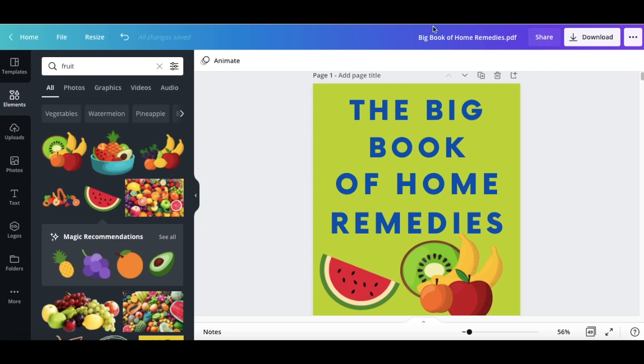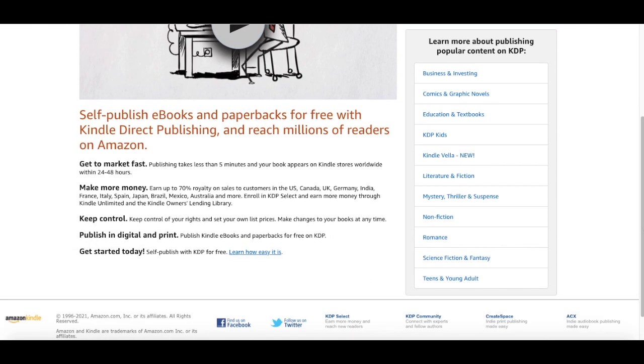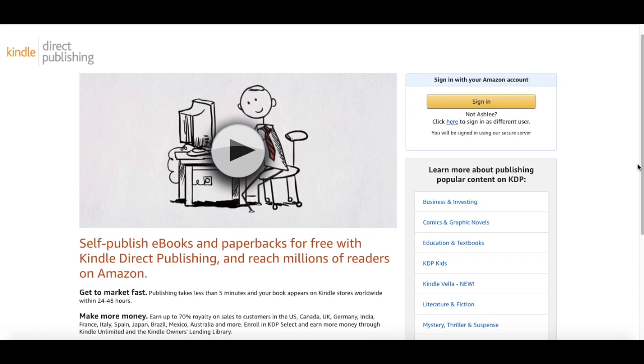If you want to sell it on Amazon, go to kdp.amazon.com. It's super easy — make an account and sign up. Make sure your ebook is in the correct format and dimensions, which the platform will tell you when you upload. Once you have your PDF version and cover ready, you can start selling on Amazon since you've edited it in a way that won't get you any strikes. You can self-publish ebooks and paperbacks for free with Kindle Direct Publishing.